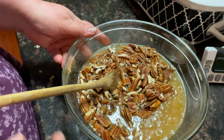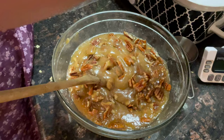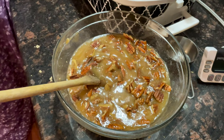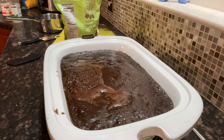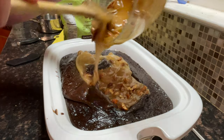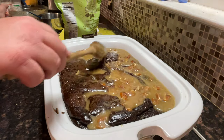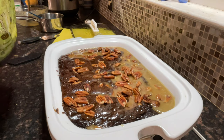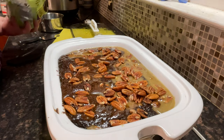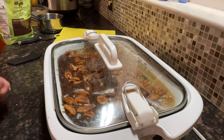Doesn't that look great? We're going to open our lid, bring it a little bit closer, and look at it so far — yummy, yummy! We're going to put this topping on, spreading it across the cake, and then put the lid back on and cook it for another hour.